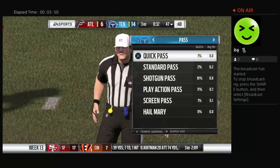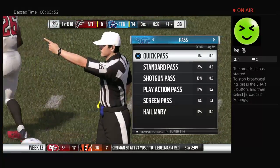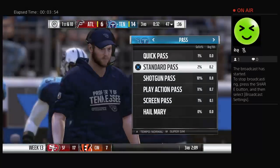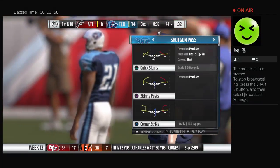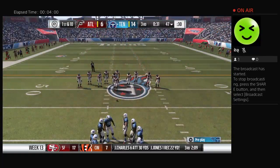Got the hand caught up in the grill and the face mask — 15-yard penalty. So tough for a defender. You're trying so hard to make a play, and the way these offensive guys can move around, sometimes your hand gets into the wrong place.